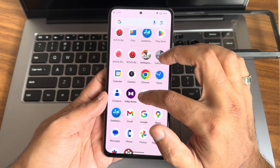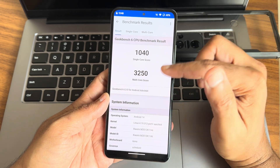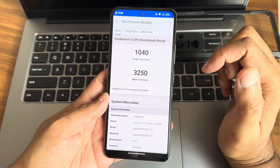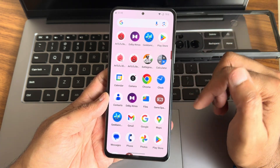Let me show some results. Geekbench scores: single score 1040, multi score 3250. Geekbench version 6.3.0, Android 14, kernel 4.19.312 Puff Plus used here.